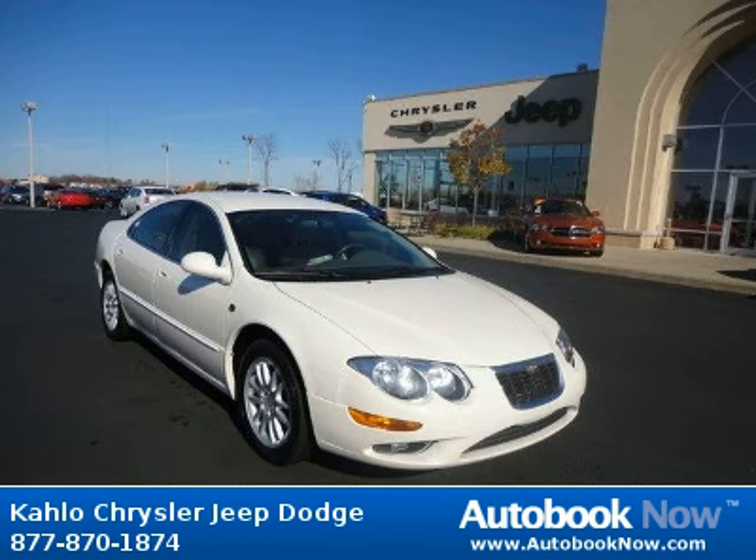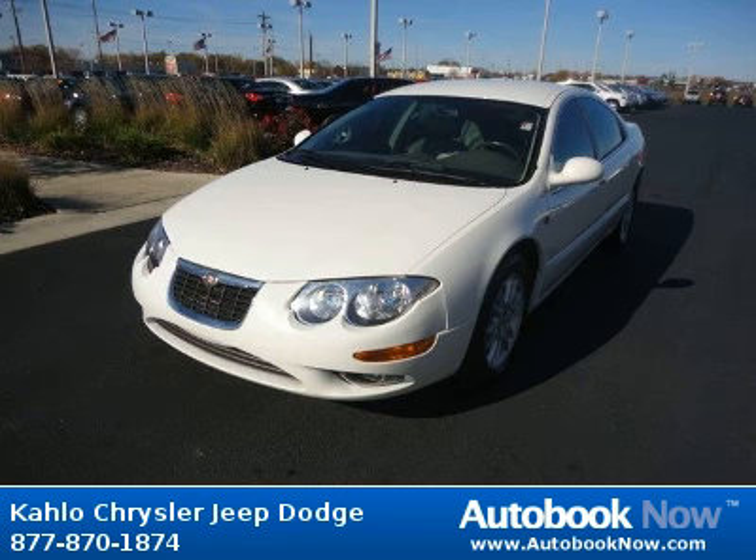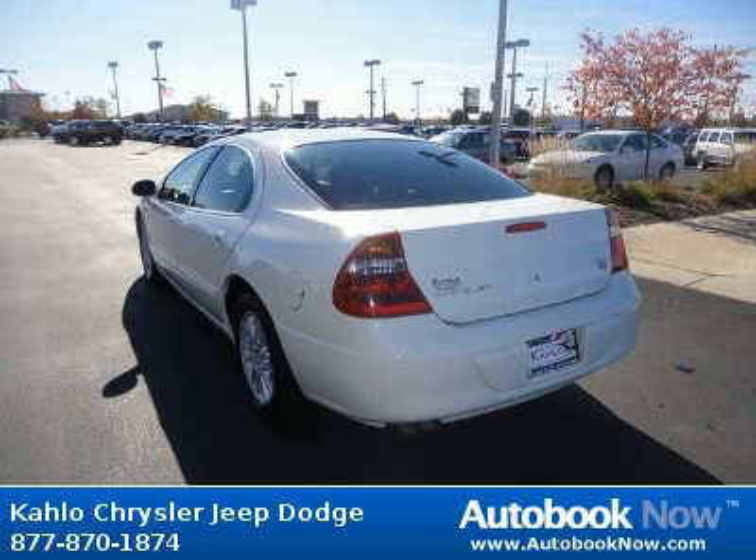This 2004 Chrysler 300 is available at Kahlo Chrysler Jeep Dodge in Noblesville, Indiana. This 300 has a beautiful silver color and it has 61,000 miles on it.